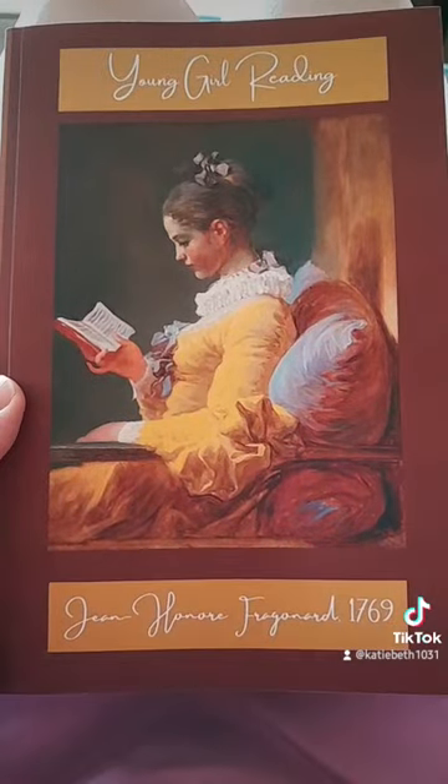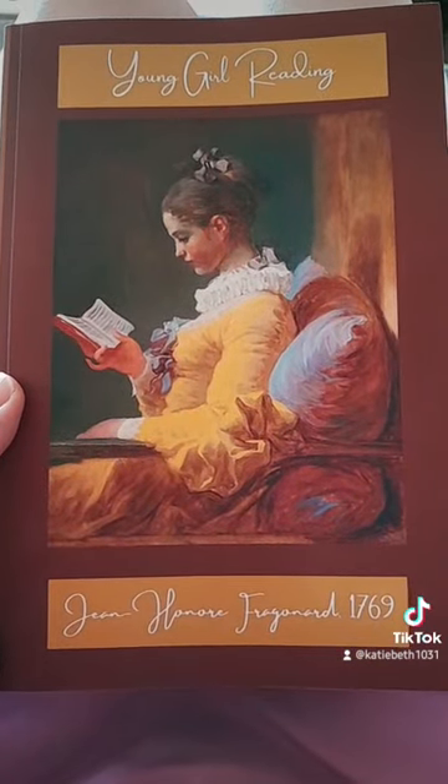And then, when you get your notebook, go and leave a review.